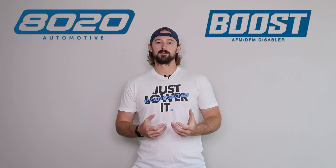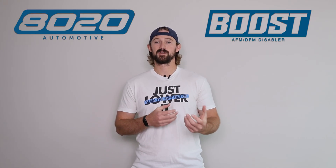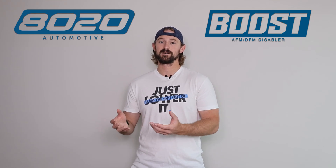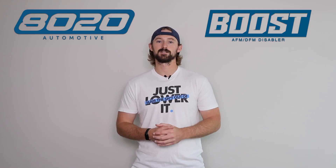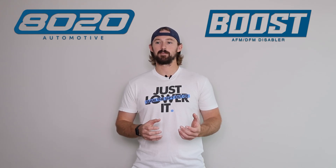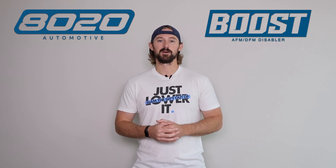The good news with timing chain problems on the VQ35 is you always get that rattling noise, so it is easy to identify ahead of time before it becomes a serious problem. If you wait too long with the timing chain rattle, it's possible the timing chain can jump teeth or completely fall off, and that's when we start getting into potentially catastrophic engine damage — the valves and pistons can collide because timing gets thrown so far off. It is important to address this, but you usually get that rattle as a warning, giving you time to replace the timing chain and all the associated components.